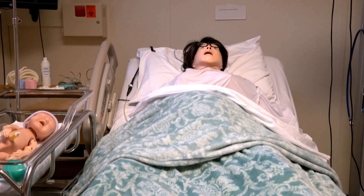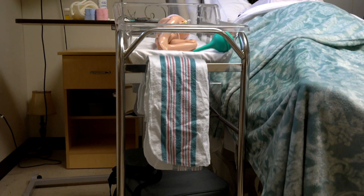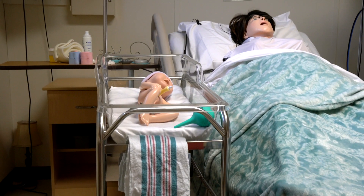SimMom is used for OB and pediatric simulations. She can talk and simulate live birth scenarios.